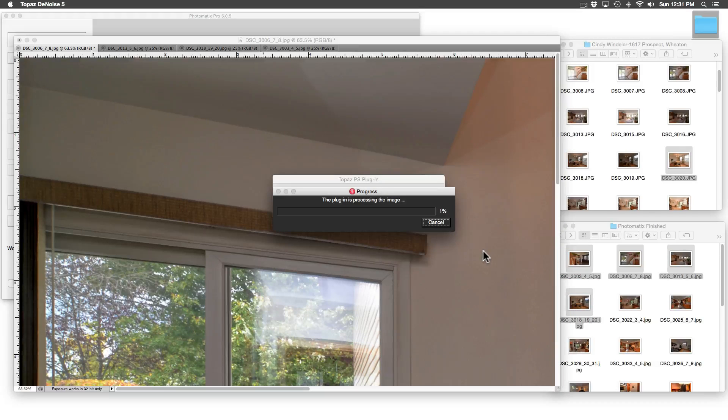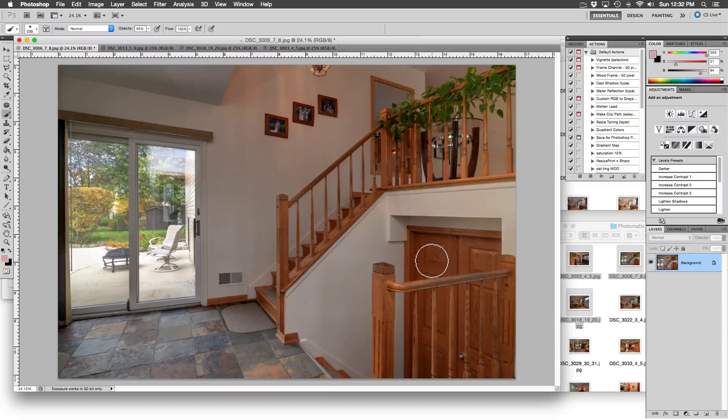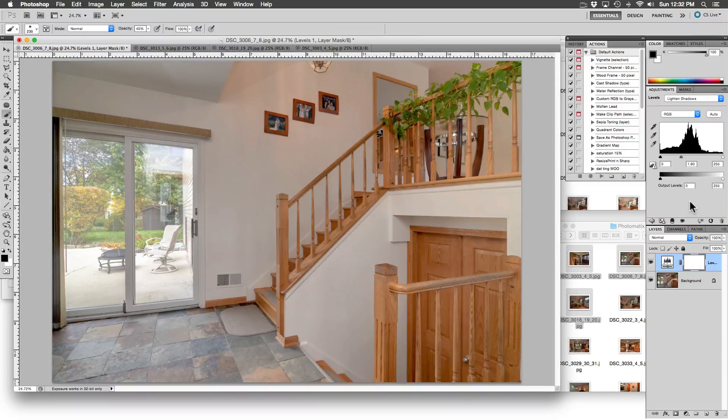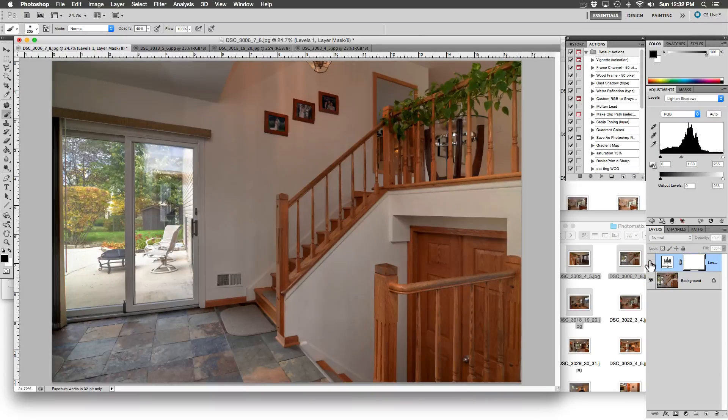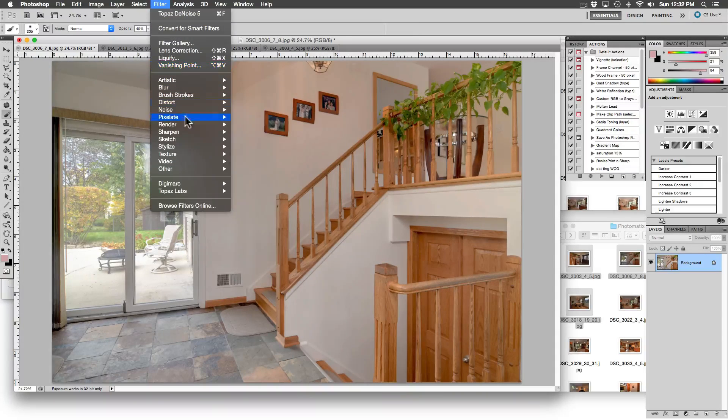Okay, let's let the plugin process — I am speeding it up, this usually takes about 30 seconds. Thank you Topaz Labs. Now let's brighten this baby up — under the Levels presets we will click Light and Shadows. Much better, we really needed that to brighten up the image. Flatten the image so that we can sharpen it — go to Filter, then to Sharpen, then to Unsharp Mask.